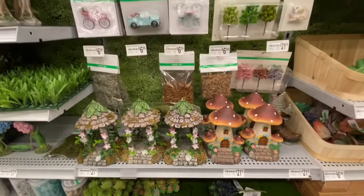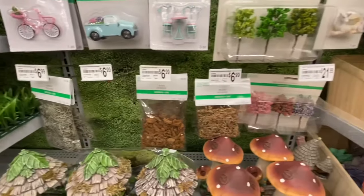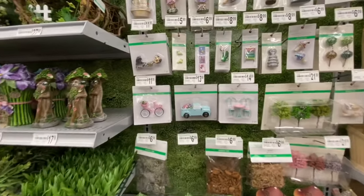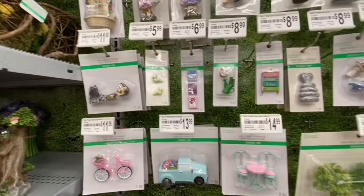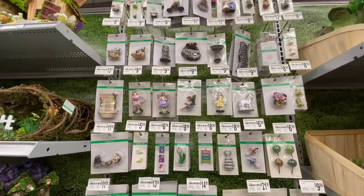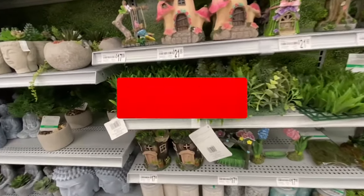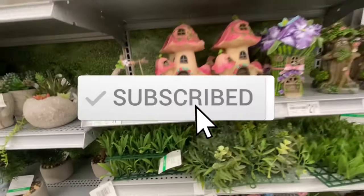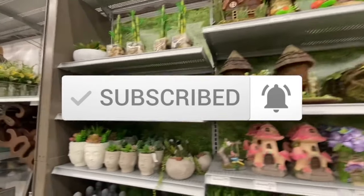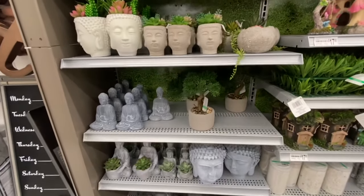They have fairy garden stuff — lots of miniature items. I absolutely love the bicycle and the car. More fairy garden miniatures and some more pots.